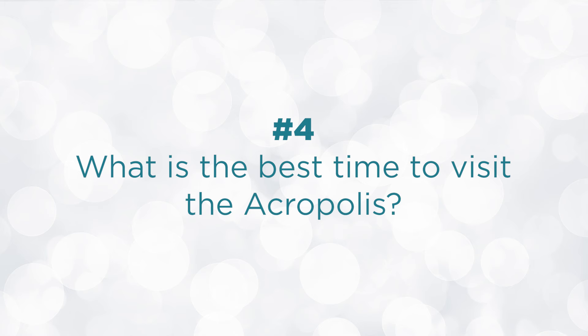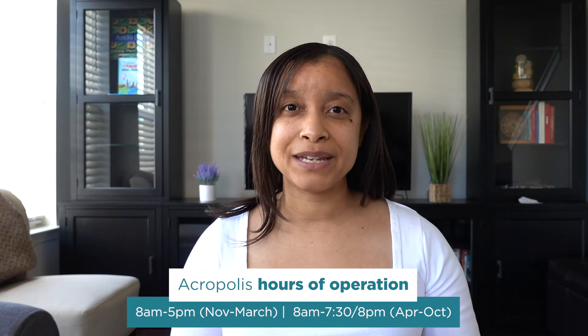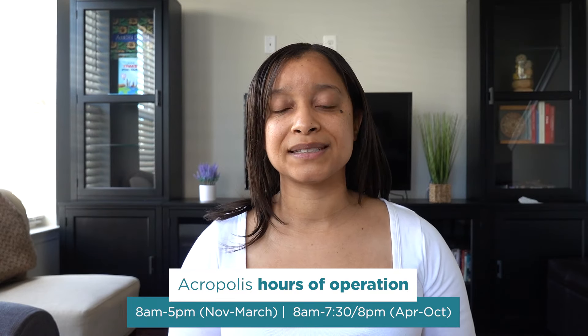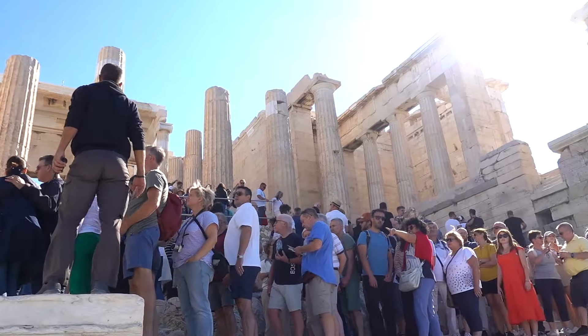So now that you know what the Acropolis is and why you should visit, what is the best time to visit? The Acropolis is generally open every day from 8 a.m. to 5 p.m., with closing time extended until 8 p.m. in the summer and early fall months. In my opinion, the best time to visit is before 9:30 a.m. because it is crowded at 10 a.m. If you want to beat the heat and beat the crowds, book that 8 a.m. or 9 a.m. ticket. Alternatively, you can arrive about two to three hours before closing. Allow yourself about two hours to visit.